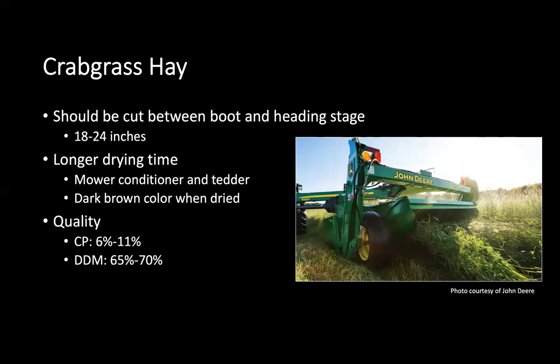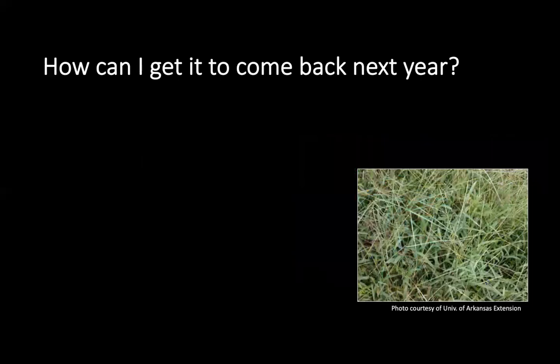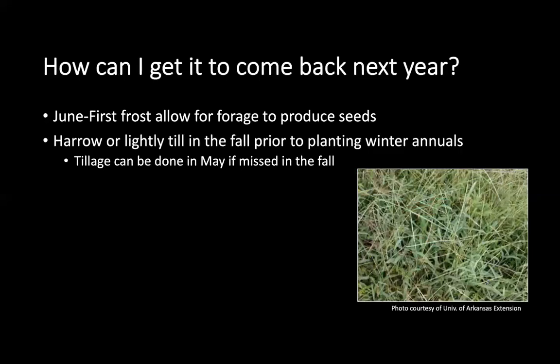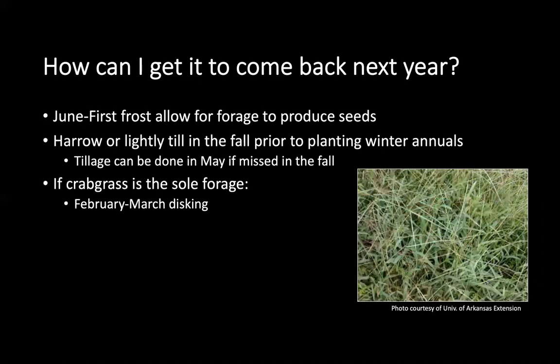Crude protein in crabgrass hay can range between 6 and 11 percent and digestible dry matter between 65 and 70 percent. As mentioned, crabgrass can act as a perennial with proper management. During the growing season between June and the first frost, allow that forage to produce seeds. Those seeds will drop, and in the fall, if you're using a double cropping system, right before you plant you can do a harrow or light till. If you miss that fall tillage, you can wait until May after harvesting the winter annual to till and you will still get a stand. If crabgrass is your sole forage, you don't have to till in the fall — you can wait until February or March to disc or till and that forage will come up.